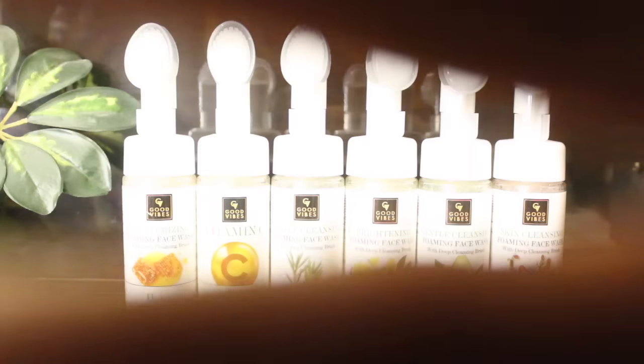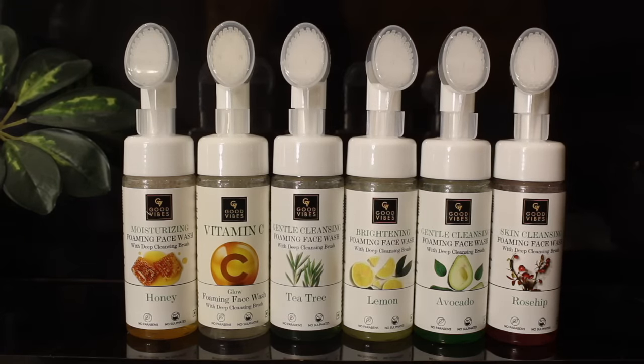Don't ever skip using a face wash — the first thing as soon as you wake up — because face washes tend to make your skin squeaky clean. They clear out all the impurities from your face, which is why face wash is the first step of skincare. I'm currently obsessed with the face washes by Good Vibes. These are made from natural products which keep your skin absolutely clean and away from dirt, grime, sweat, and excess oil.